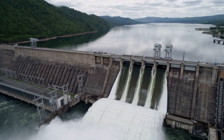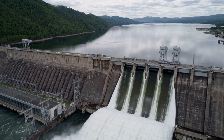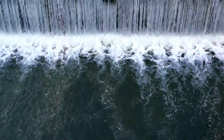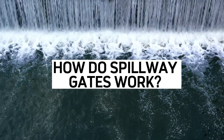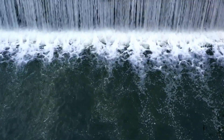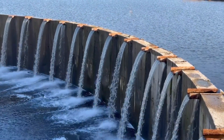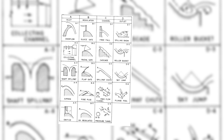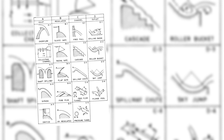From what we've seen so far, it's clear that spillway gates are adjustable barriers that manage water flow in rivers, streams, or reservoirs. But how do they actually work? And why do we see so many types of gates, each with their own unique design and operation? Stick around till the end of this video — I'm breaking down all the different types of gates so you'll know exactly why they're built the way they are.